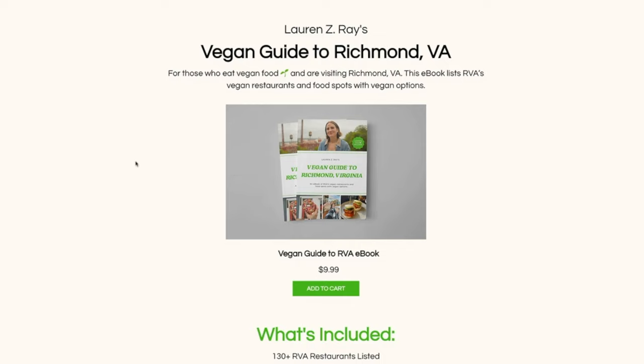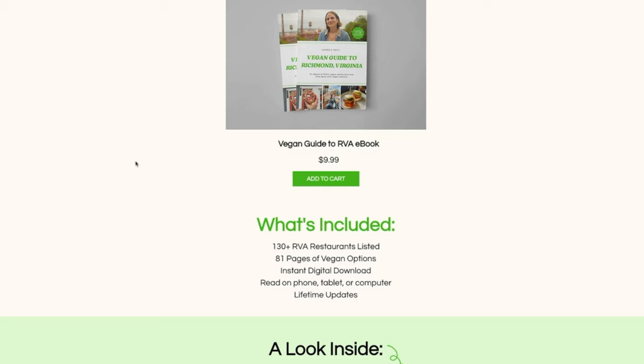Don't forget, if you want a vegan guide to Richmond, I'll leave the link in the description. It took me a very long time to sift through a bunch of menus to compile all the vegan options, and of course I've added my favorites. You get lifetime updates because there are going to be vegan options popping up all the time. I'm really proud of it and excited — let me know if you get it and how you like it. Make sure to subscribe. We're going to more neighborhoods in Richmond showing off vegan options and travel tips for your next visit. I'll see you guys next week. Bye.